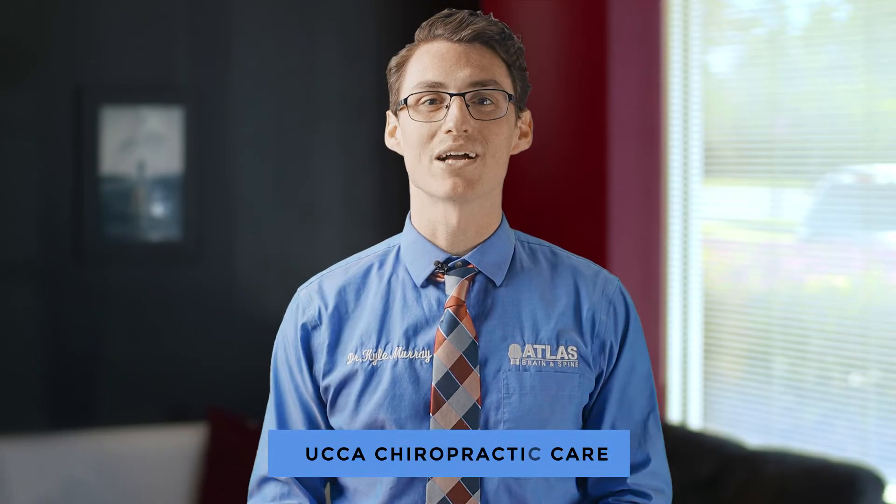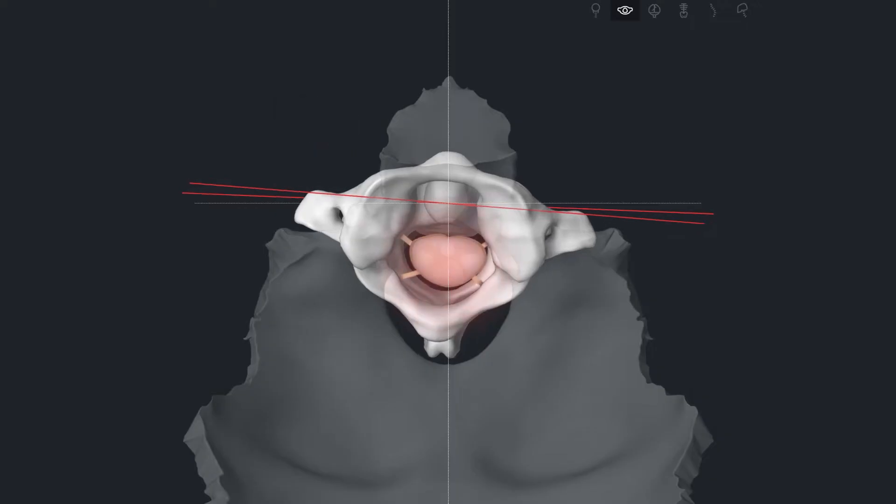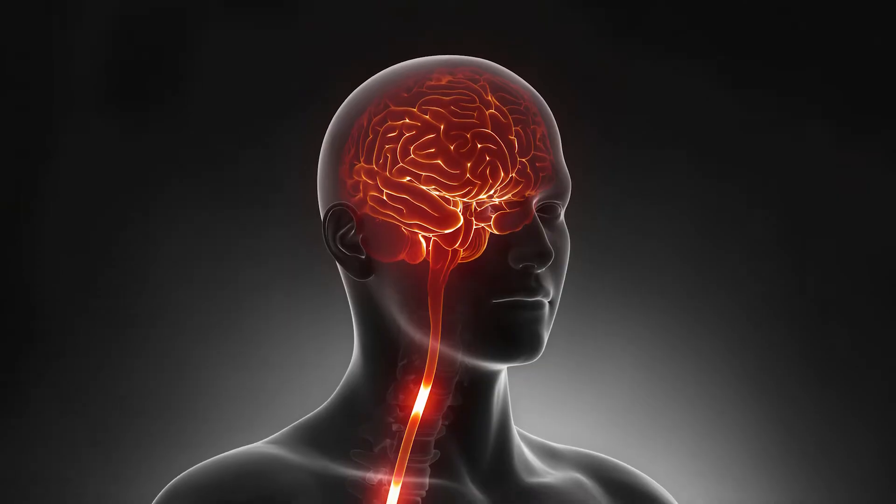Nuka Chiropractic Care is an upper cervical technique that is designed to adjust the first bone in the neck, bring it back to its proper alignment, and then restore the communication from the brain to the rest of the body. Once we restore that, then we're able to promote the natural healing within the body itself.